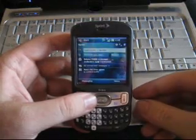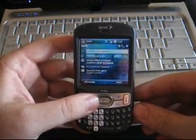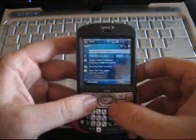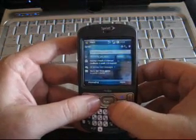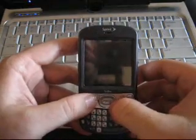This is Adam Lane with pocketnow.com. We're going to try some tests I made up to see how easy it is to perform certain tasks with your smartphone. These tests assume you've already learned how to use your phone and are proficient with its functions. So get your phone out and follow along with the videos to see how you do.